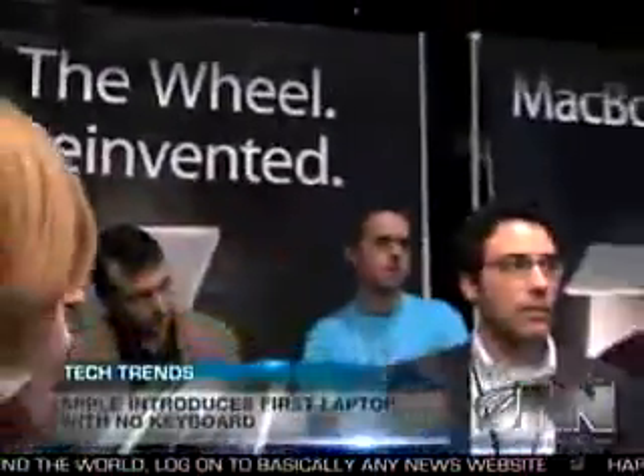Senior product innovator Brian Gilman says the MacBook Wheel will make typing a thing of the past. At Apple, our philosophy is to create products that are simple to use, and nothing's more simple than a single giant button.